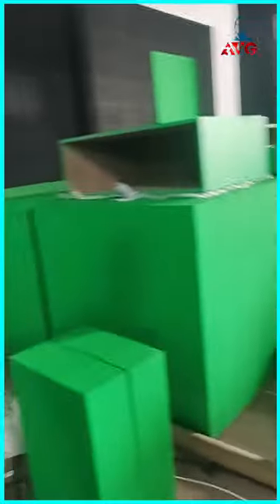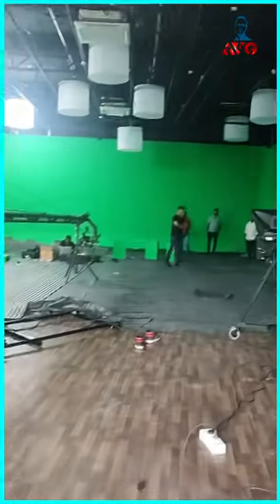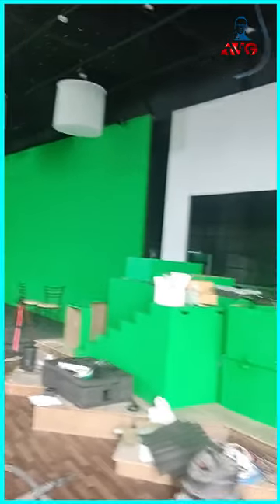Now this is another thing which you can see in the process. This is the element of a virtual set, which people will use. I think this is one of the huge sets of the entire studio — one of the biggest, or maybe Asia's biggest studio.